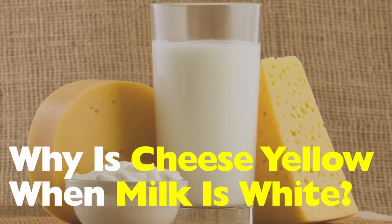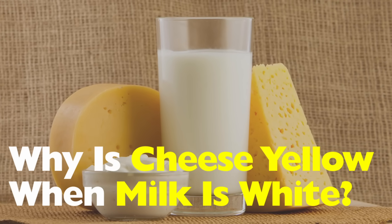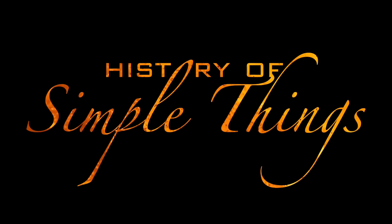So why is cheese yellow when milk is white? Let's uncover the science, history, and a little bit of human trickery behind it, right here on History of Simple Things.